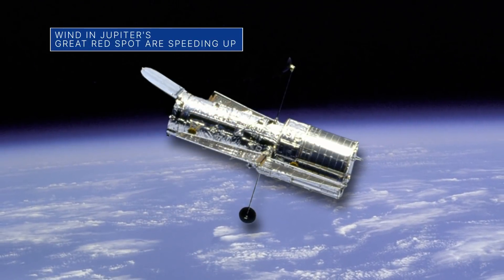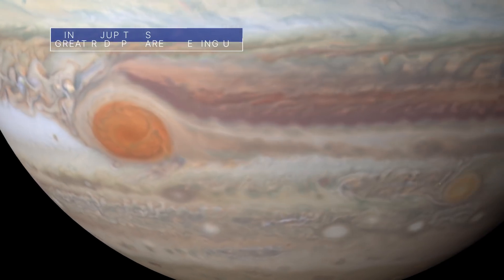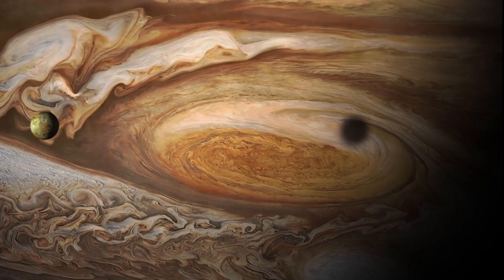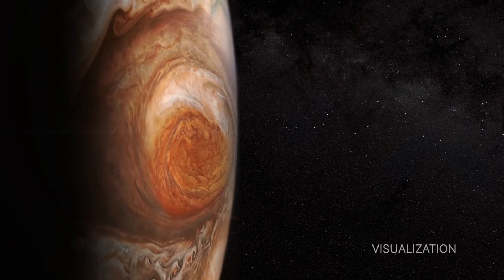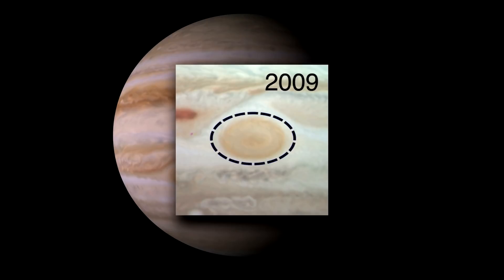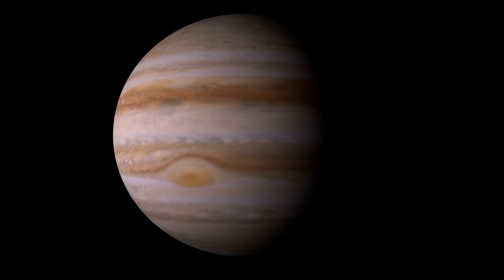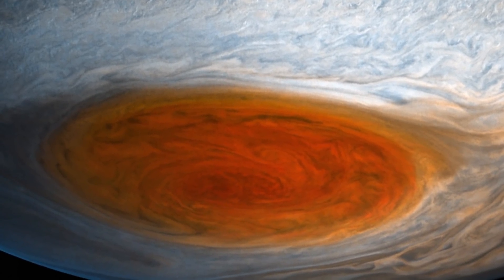Researchers using data from our Hubble Space Telescope have determined that the wind speeds just inside the boundary of Jupiter's Great Red Spot are accelerating. Their research shows that the average wind speed in this region of the storm increased by up to 8 percent from 2009 to 2020. The massive storm spins counterclockwise at more than 400 miles per hour, and the vortex is bigger than Earth itself.